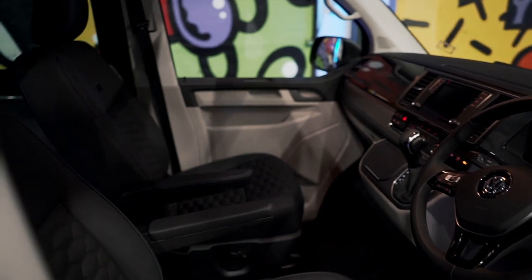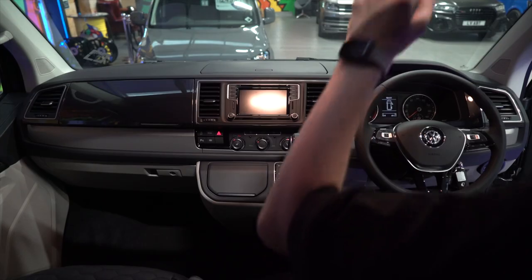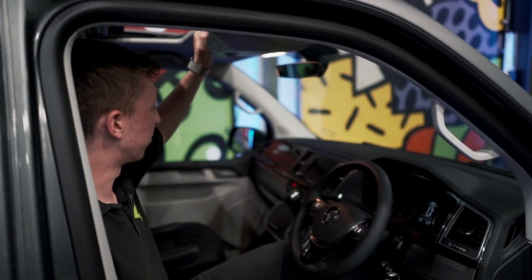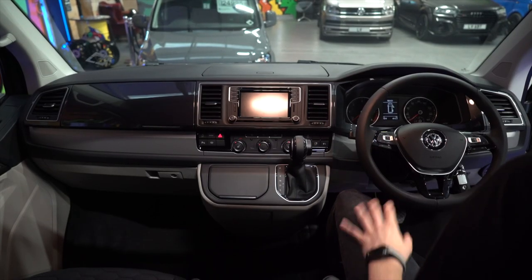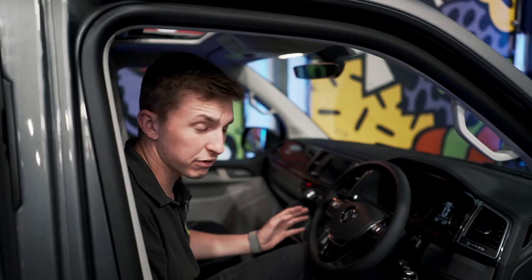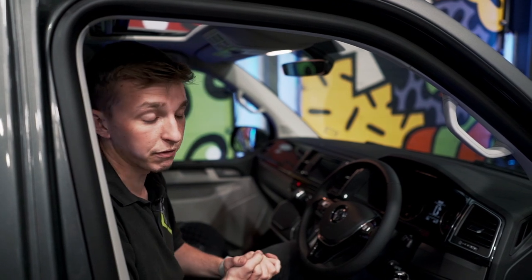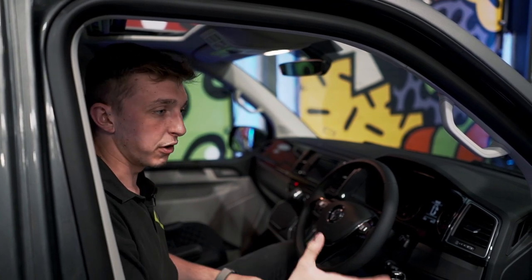Moving on to the interior, you can see we've got the small hex blue leather in here. It's a very high spec vehicle — we've got adaptive cruise control, electric sunroof, comfort dash, heated seats, sat nav, high beam assist, and LED lights on the front, which look really cool.